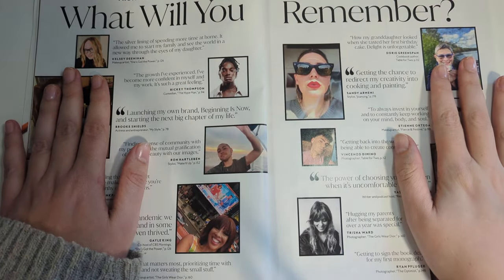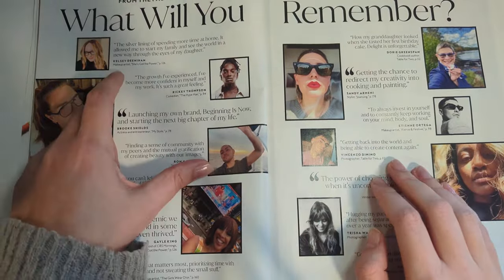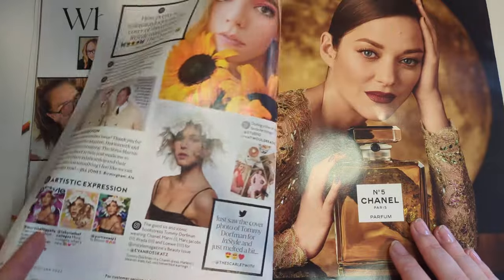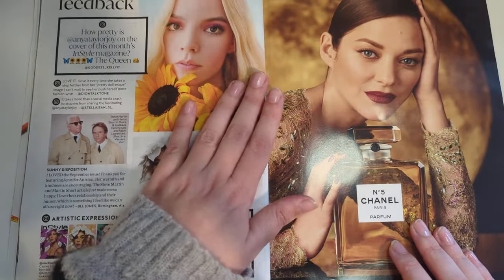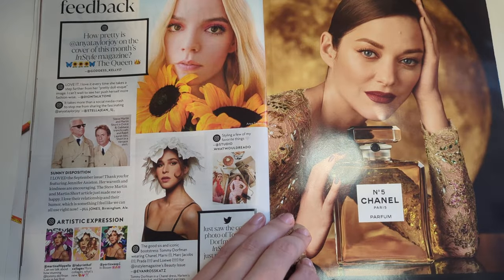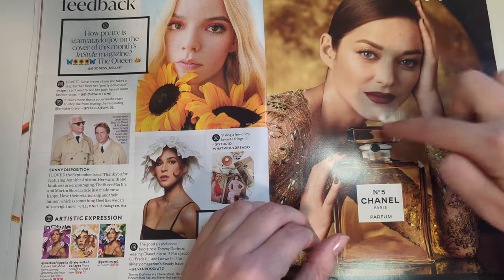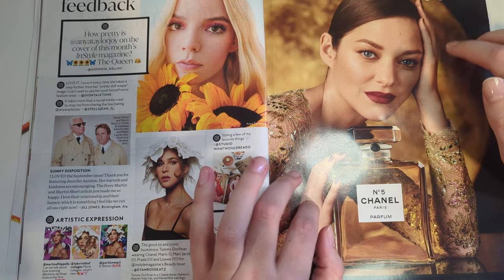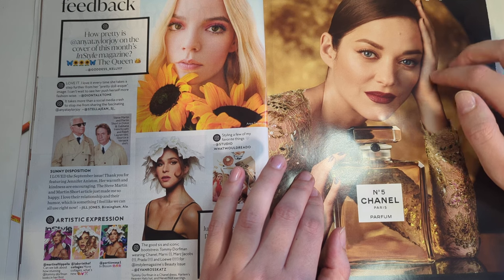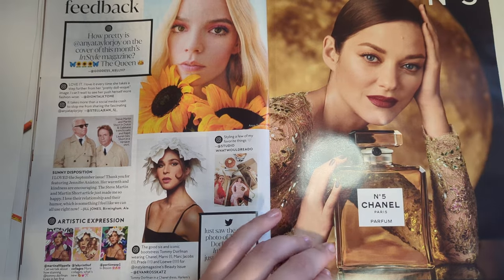From the past year, what will you remember? The contributors. The growth I've experienced - I've become more confident in myself and my work. Feedback from last issue. How pretty is Anya Taylor-Joy? Here we have Marianne Cotillard. She's a French actress. She's been in some Christopher Nolan movies along with a lot of more art house movies. I think she's been Oscar-nominated a couple of times. And she's been the face of Chanel for a lot of years - a Chanel girl for a long time.